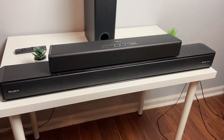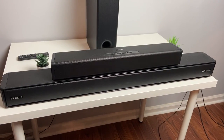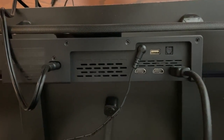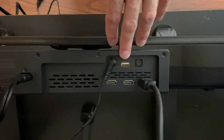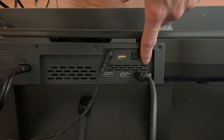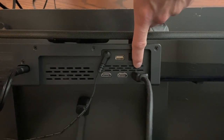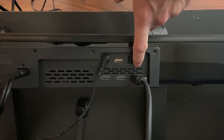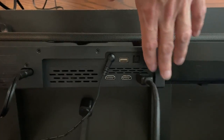Just to give you an idea of how small this soundbar is, here is my current soundbar with the Creative Stage 360 on top — it's very tiny. To hook it up, we have three items to plug into the back: power, the subwoofer out plug, and then either HDMI or optical — whichever you prefer. I prefer HDMI ARC, but you do need to plug that into an HDMI ARC port on the back of your TV if you have that available.